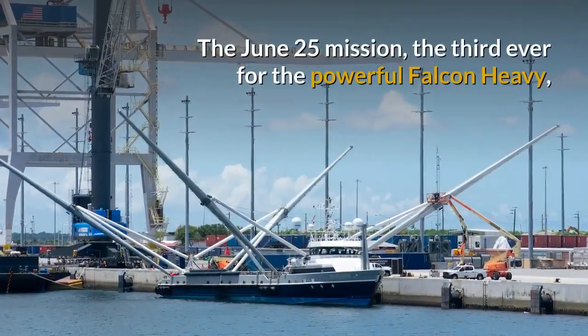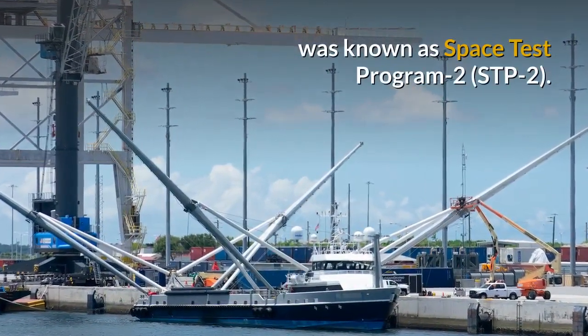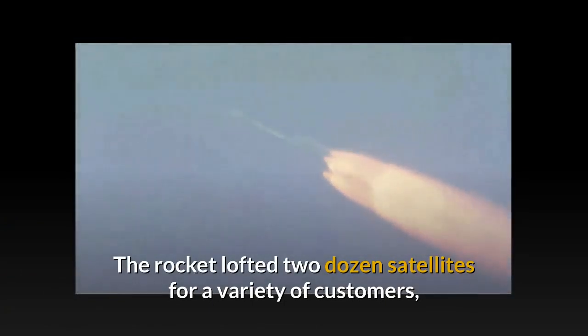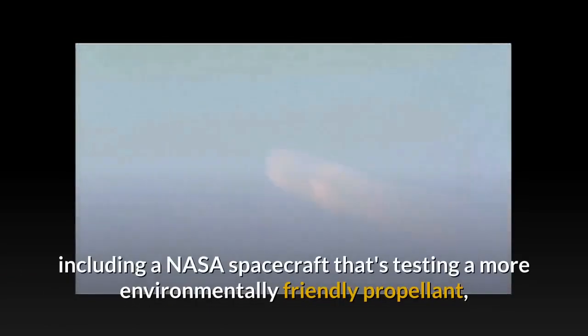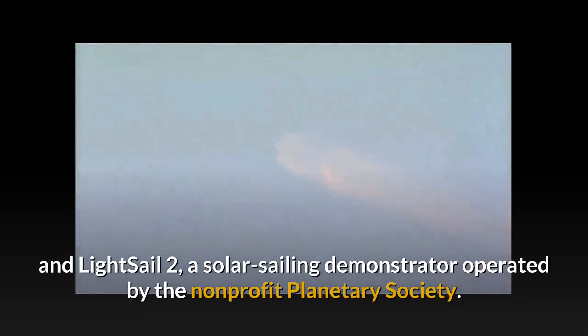The June 25 mission, the third ever for the powerful Falcon Heavy, was known as Space Test Program 2. The rocket lofted two dozen satellites for a variety of customers, including a NASA spacecraft that's testing a more environmentally friendly propellant, and Lightsail 2, a solar sailing demonstrator operated by the non-profit Planetary Society.